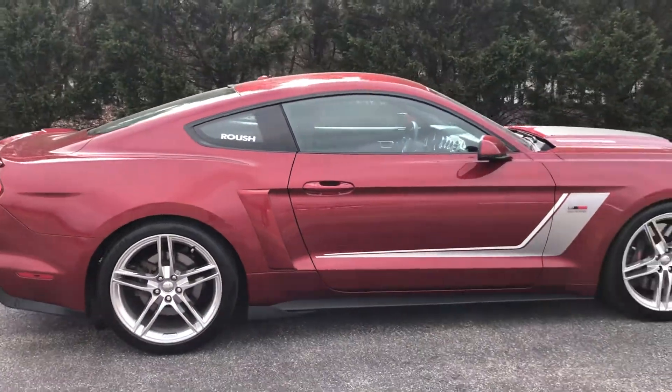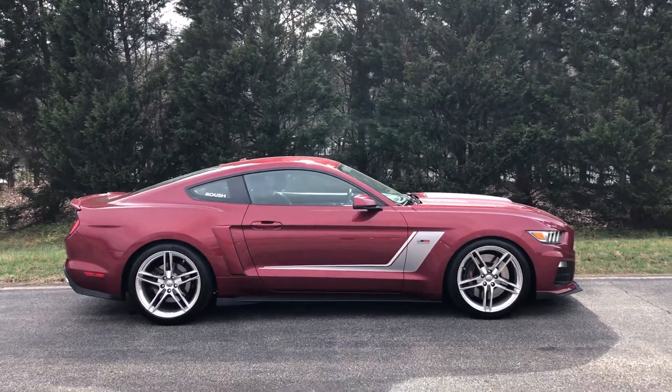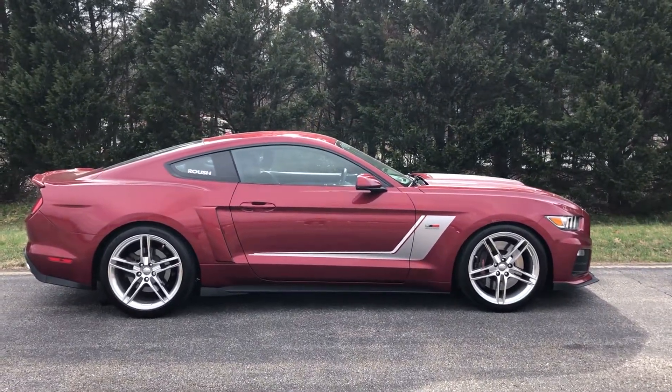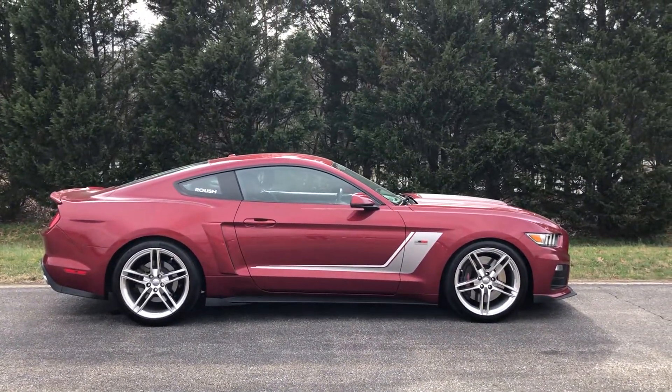Again, 2016 Ford Mustang, Stage 3 Roush, boys. If you guys have any questions, give us a call at 540-898-1300. You can also reach out to us on our website at www.DLUXMotorsports.com. If you guys enjoyed this video, drop a thumbs up — let's go!